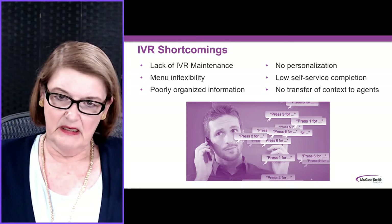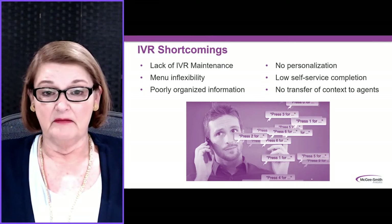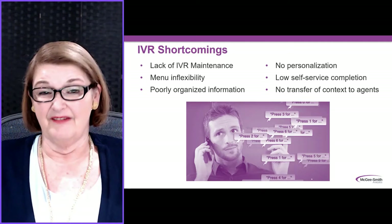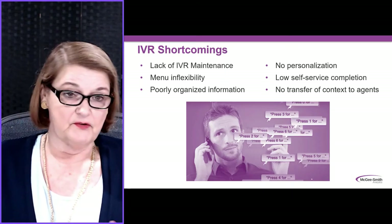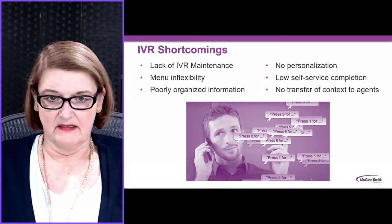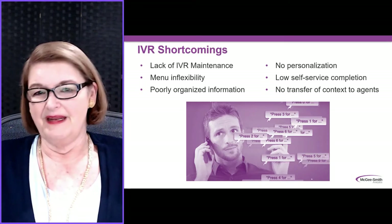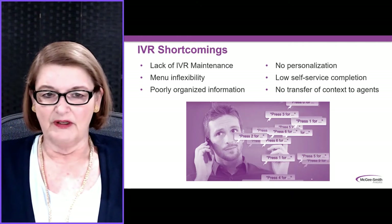But over time, the IVR is beginning to show its age. Typically, it's because of a lack of IVR maintenance. People don't go back and look at the trees, or they just add things without redesigning the entire experience. And so, menus are inflexible and information is poorly organized.